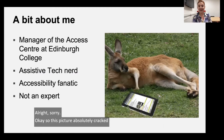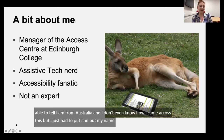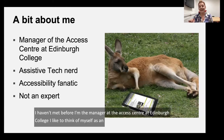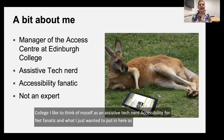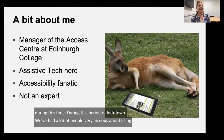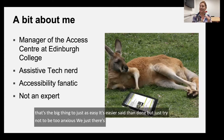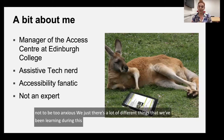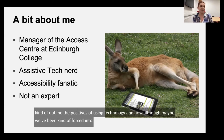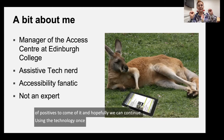My name is Beth Winkler. I'm the manager at the Access Centre at Edinburgh College. I like to think of myself as an assistive tech nerd and accessibility fanatic. I am definitely not an expert. During this period of lockdown, a lot of people have been very anxious about using technology, and I think the big thing is to just try not to be too anxious. What I'm hoping today is to outline the positives of using technology — although we've maybe been forced into it a bit more than we'd have liked, there are definitely lots of positives, and hopefully we can continue using the technology once things get back to normal.